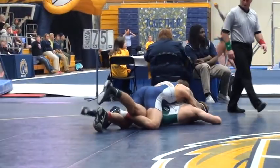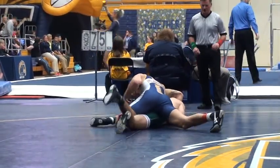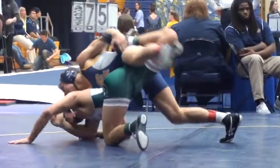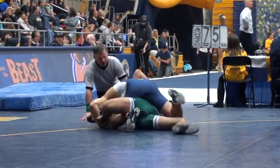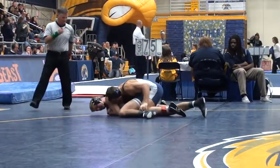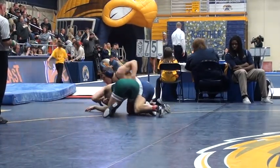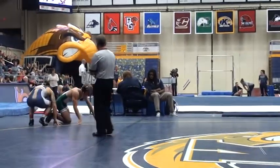McCallum trying to keep that leg straight. Caleb Marsh just doing some nasty top work. He's going to get the near fall in there — he's going to have an 11-0 lead. 15 seconds left, and Kane McCallum is going to have some work to do, some things to make up. Got to keep his legs straight. Marsh with an 11-0 lead.